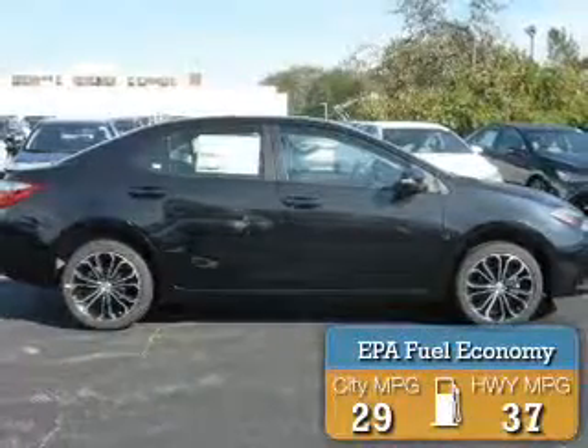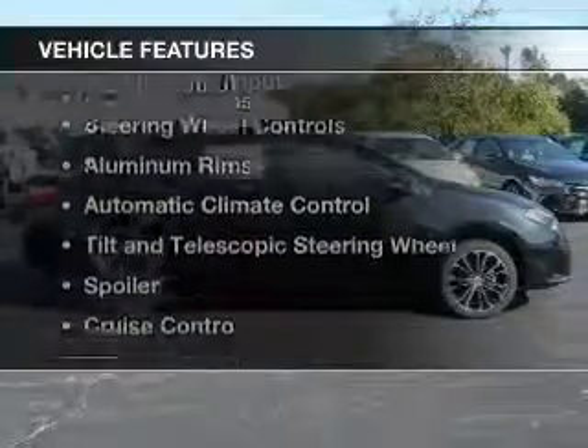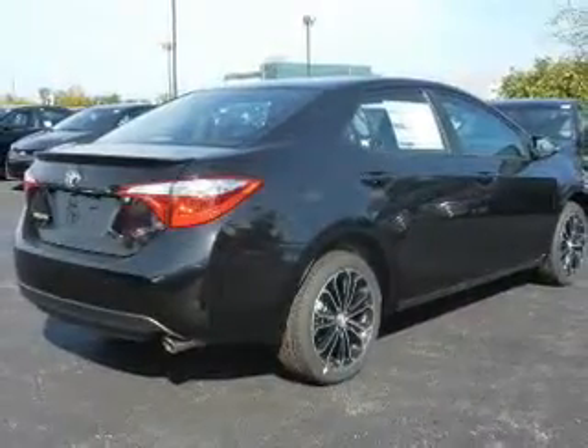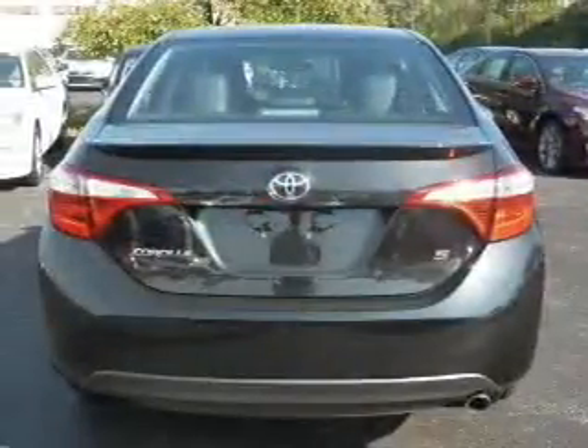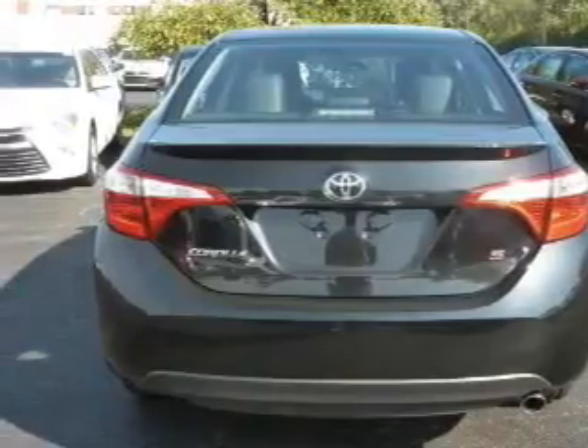Great fuel efficiency saves you money by requiring fewer trips to the gas station. The features include electric trunk, Bluetooth connectivity, digital audio input, auxiliary input, steering wheel controls, aluminum rims, automatic climate control, a tilt and telescopic steering wheel, a spoiler, and cruise control.